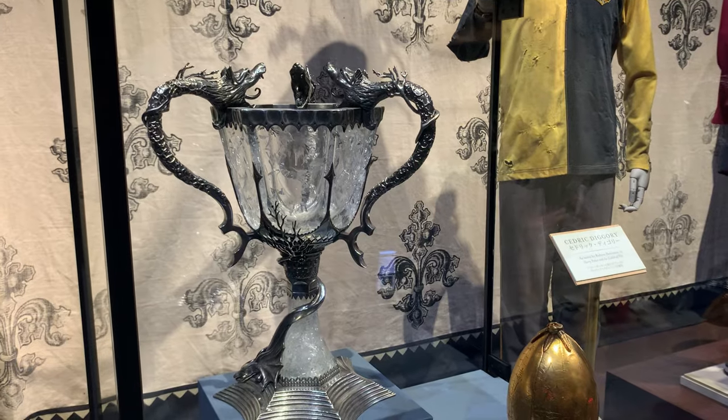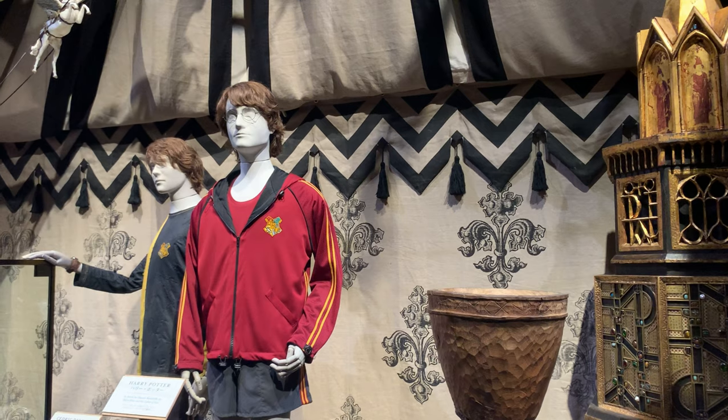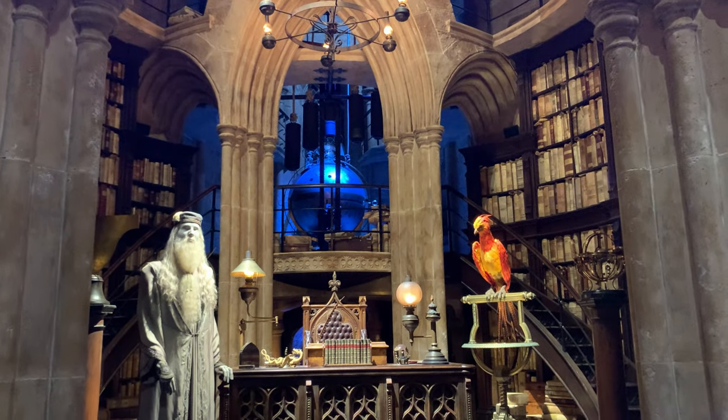Next we have a prop exhibit dedicated to the fourth Harry Potter movie, Goblet of Fire. Something really cool is that a lot of these props were used in the actual movies themselves. So you're like, look, it's Daniel Radcliffe's actual hair that he wore in the movie — no, I'm just kidding. Obviously it's a wig, but that would be really cool.